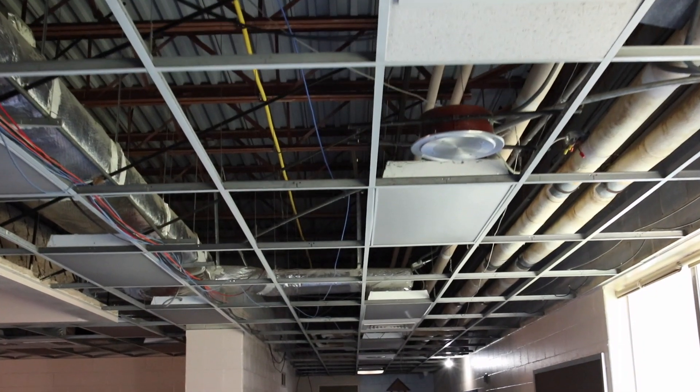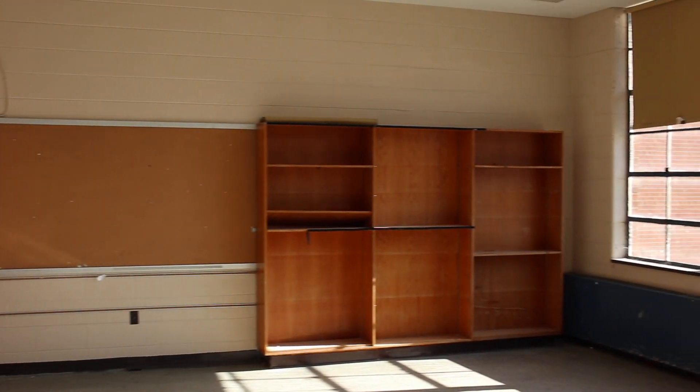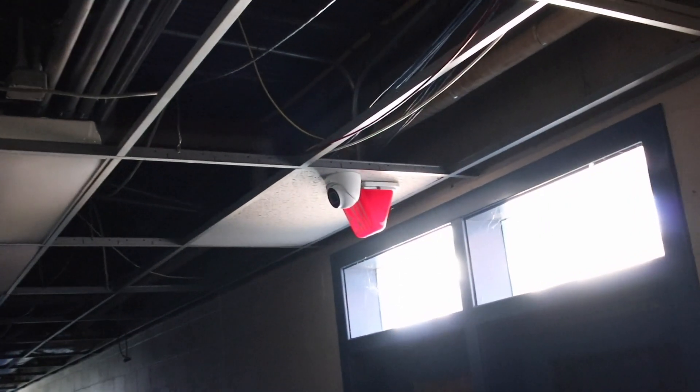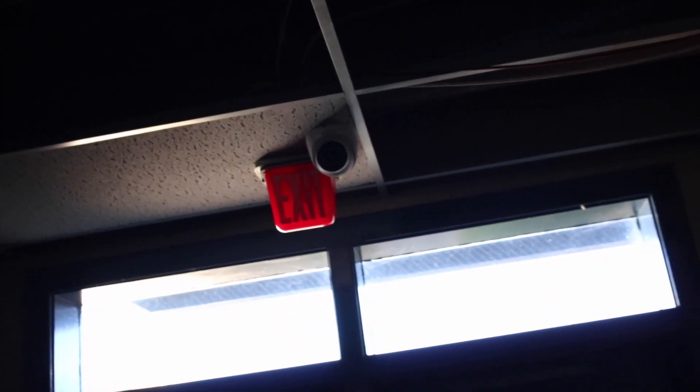In the hallways, we've removed all the ceiling tiles in the classrooms in the new wings and we're not going to replace all of them. We're going for an open look, a more airy feeling as opposed to having the institutional feel, and it's going to be more conducive to learning. We've also put up security cameras, both inside and outside the school, to help monitor what's happening.